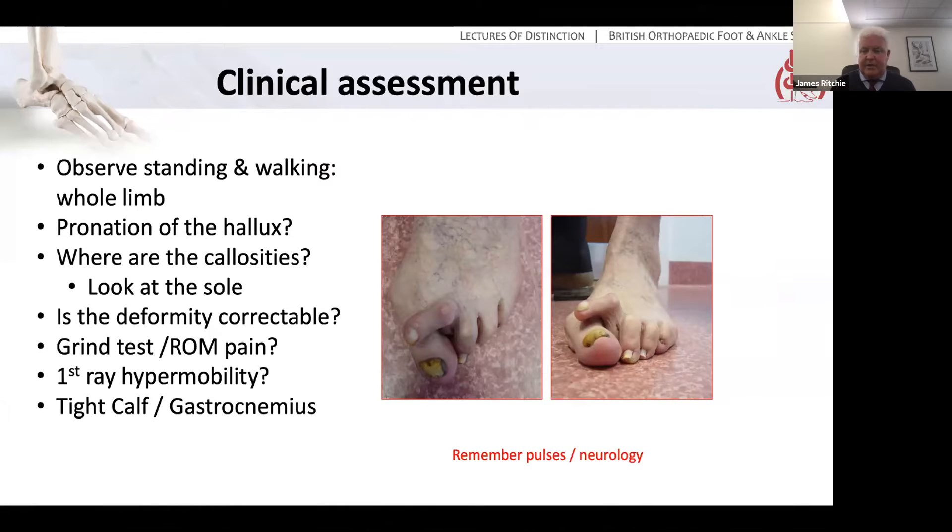Is the deformity correctable? Can you straighten out the hallux, and is it painful when you do so? You need to consider first MTP arthritis — is the joint tender? Do a grind test, is there pain on range of motion? And also, is the first ray hypermobile? Finally, consider whether there is tightness in the calf or gastrocnemius — do a Silfverskiöld test. It really takes very little time at all.